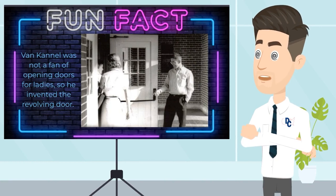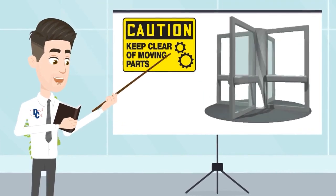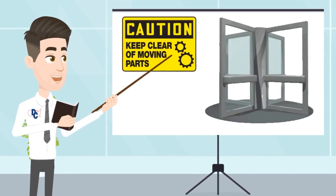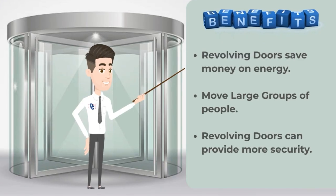Here's a fun fact: Van Cannell was not a fan of holding doors open for ladies, so he invented the revolving door. Even with special safety rules, everyone should be careful around revolving doors. There are lots of moving parts, so please use caution.